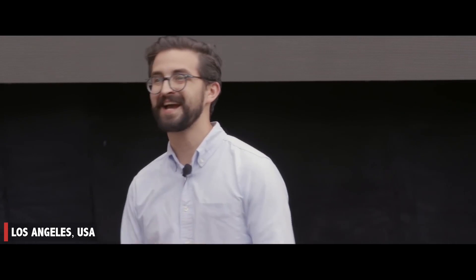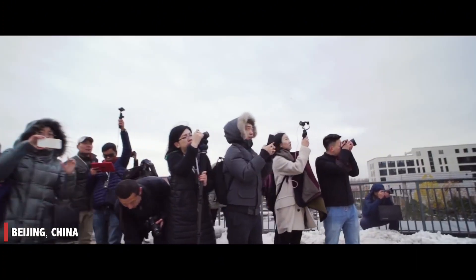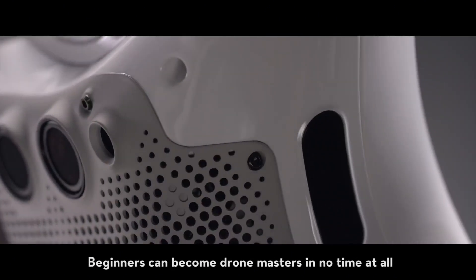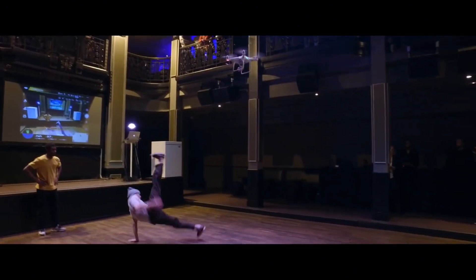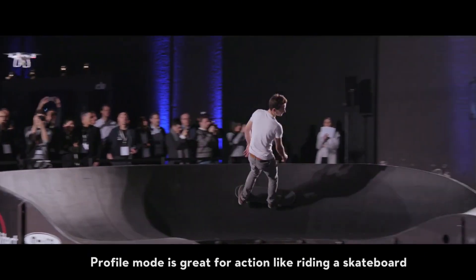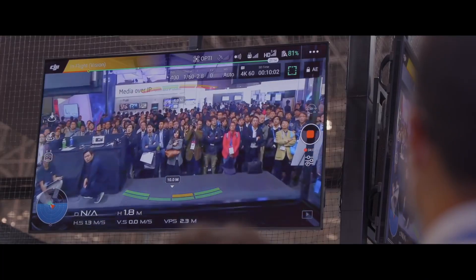With intelligent flight modes like Spotlight Pro and ActiveTrack, effortlessly track subjects and capture dynamic shots with ease. Safety is paramount with the Inspire 2's obstacle avoidance sensors and intelligent flight systems, ensuring reliable performance and peace of mind during every flight. Whether filming cinematic masterpieces or capturing aerial photography, the DJI Inspire 2 empowers creators to push the boundaries of aerial storytelling. Elevate your filmmaking to new heights with this industry-leading drone.